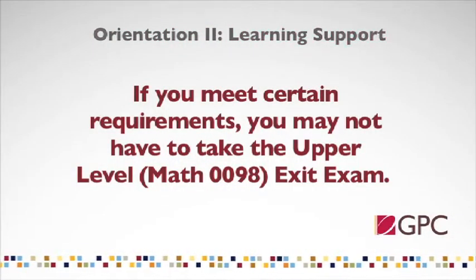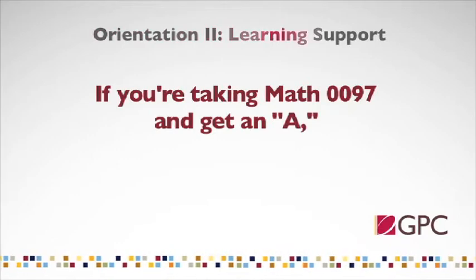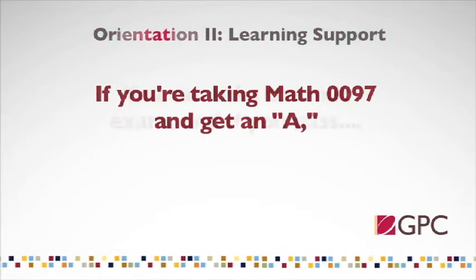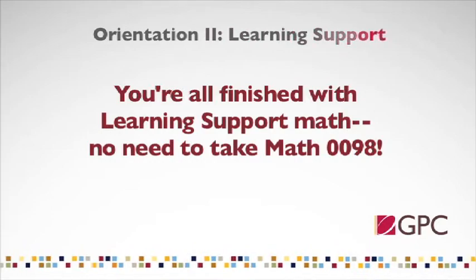In certain cases, students in Math 98 are exempt from taking the exit exam. If you meet or are exempt from the college preparatory curriculum requirements from high school, and if you have an SAT or ACT test score on record with the college above a certain level, you will use that test score to exit from learning support once you pass the class. Your instructor will inform you if you meet the criteria for exemption. It is also possible to early exit in learning support mathematics: if you are in entry level mathematics and earn an A, you will be able to sit for the exit exam. If you pass, you exit that learning support area without taking the upper level course; if you do not pass, you move on to the upper level course as normal.